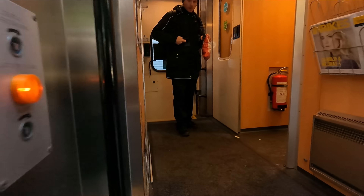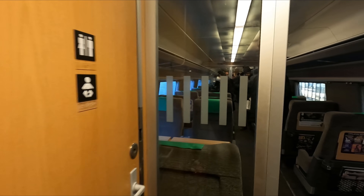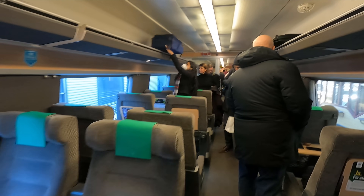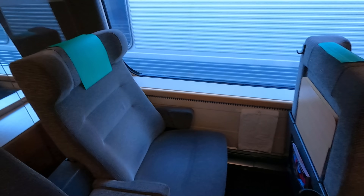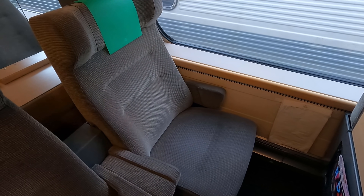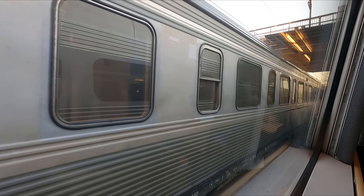First class is located in coach one, which is at the front of the train. Seating is laid out in a 2-plus-1 configuration, consisting almost exclusively of airline-style seats. When booking, it's possible to choose your seat from the seating plan, and I've selected seat 36 today. We depart Stockholm Central Station bang on time at 11:30.